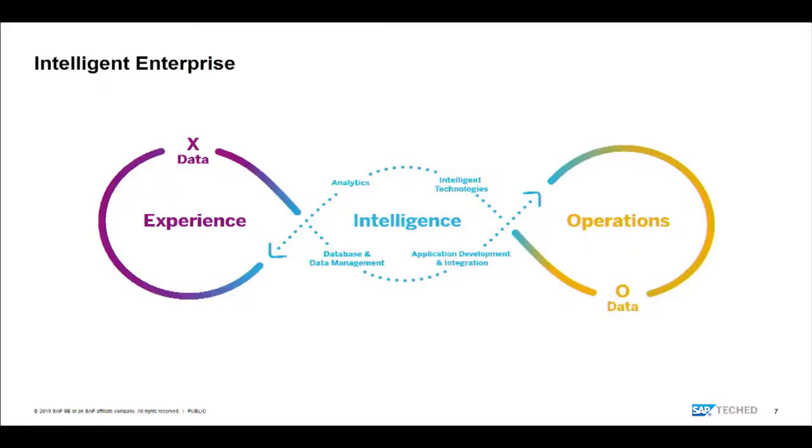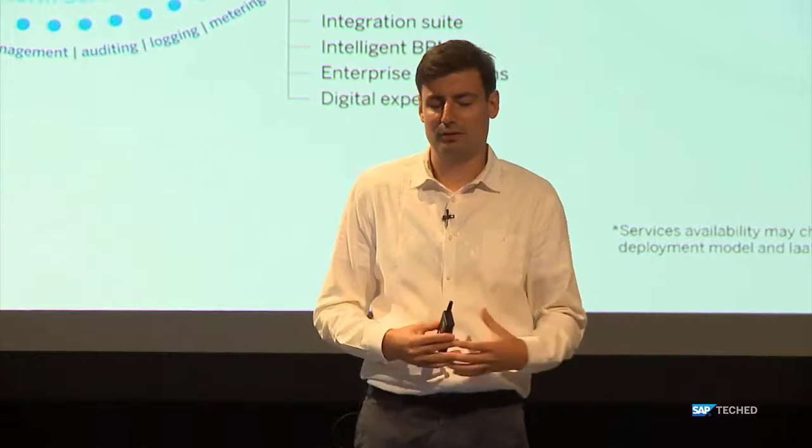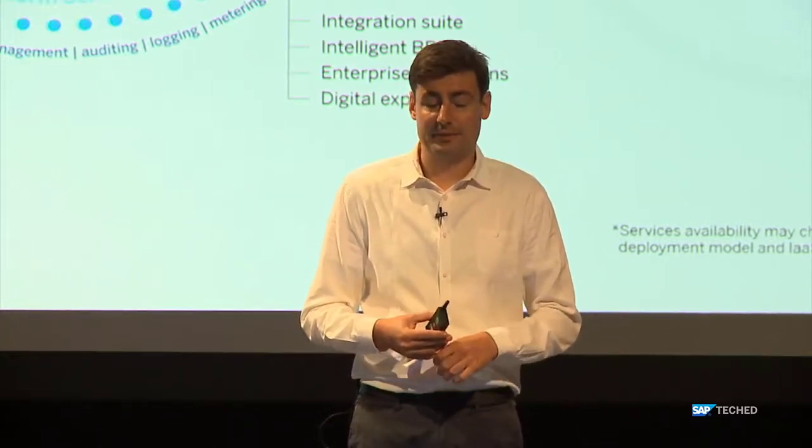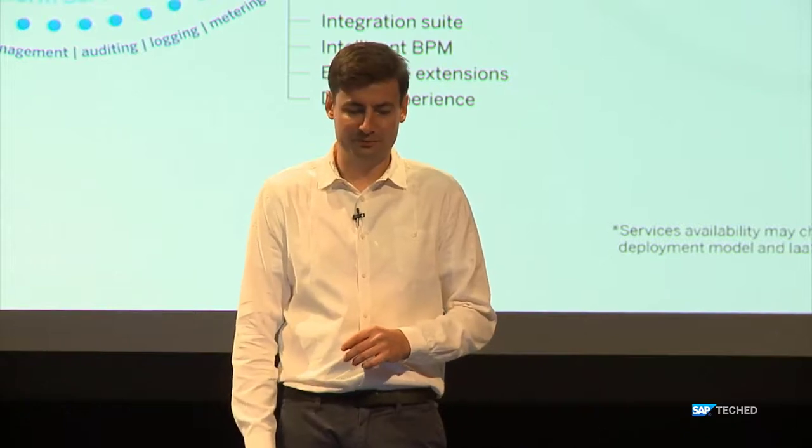The Business Technology Platform powers the Intelligent Enterprise by infusing technical applications and services underneath that build the glue to fit all of this together. Zooming into the middle part, I'll highlight a couple of technologies relevant to our integration strategy: the idea of being open with APIs, our portfolio of integration tools, and analytics as another big value driver for integration.